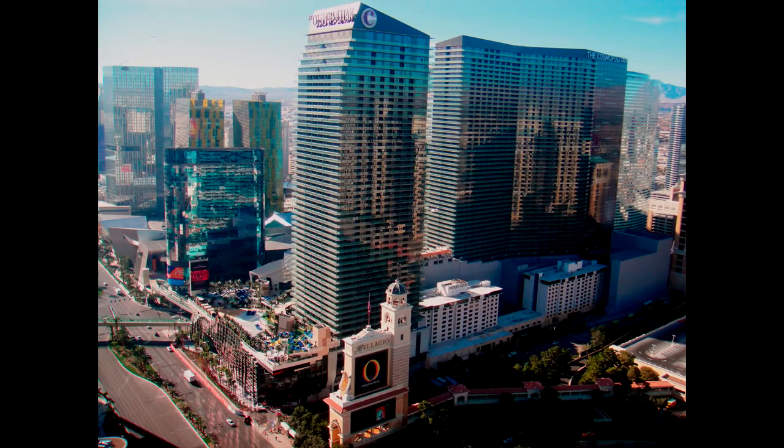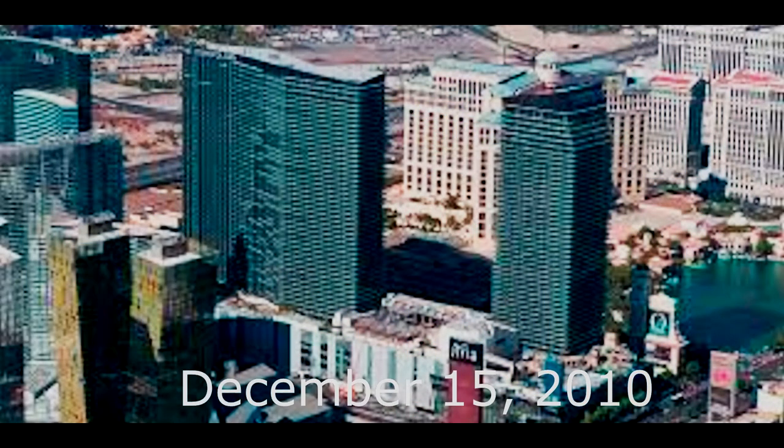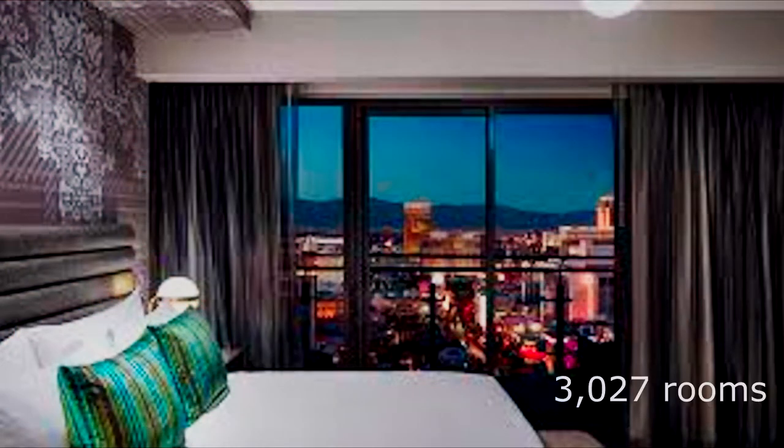The Cosmopolitan of Las Vegas is a luxury resort casino and hotel on the Las Vegas Strip in Paradise, Nevada. The resort opened on December 15, 2010, and is located just south of the Bellagio on the west side of Las Vegas Boulevard. It consists of two high-rise towers, the Boulevard Tower and the Chelsea Tower, both of which are 603 feet tall.